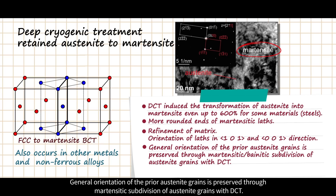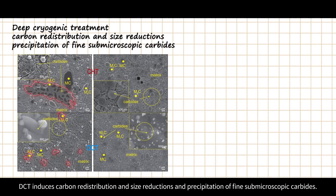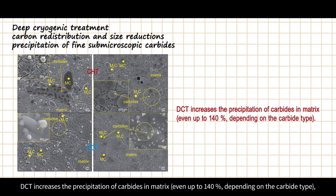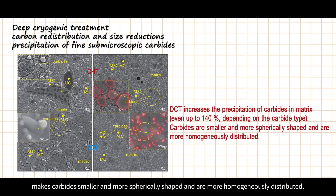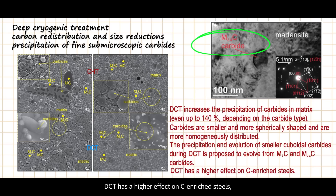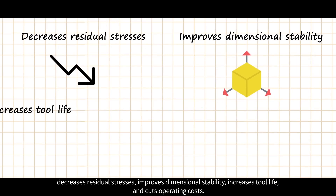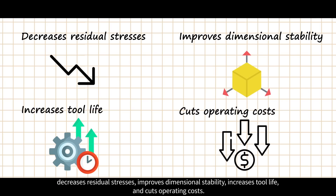DCT induces carbon redistribution, size reduction, and precipitation of fine submicroscopic carbides. DCT increases the precipitation of carbides in the matrix, makes carbides smaller and more spherically shaped, and distributes them more homogeneously. The precipitation and evolution of smaller cuboidal carbides during DCT is proposed to evolve from two carbides.